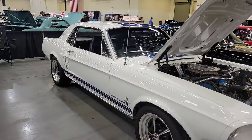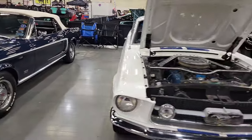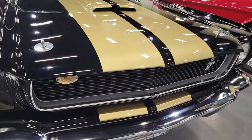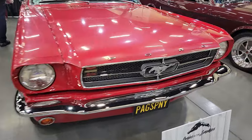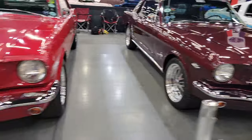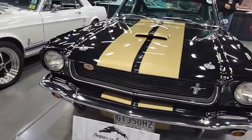That's the big giveaway between 67 and 68 right there. Let me backtrack just a little bit — let's see the 66, even in the Shelby version. In 66, you got those horizontal bars — that's the big difference. In 65, you got the honeycomb grille. 64 and a half, 65 — honeycomb grille. 66 — horizontal bars. Big giveaway.